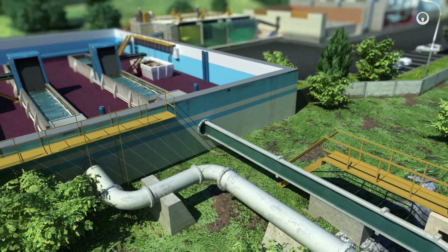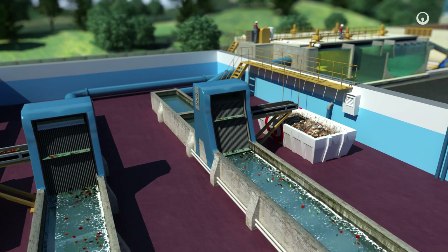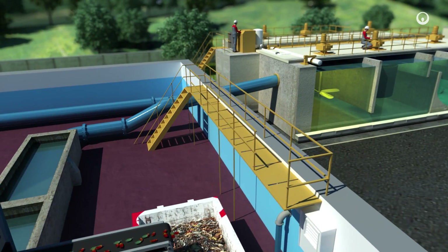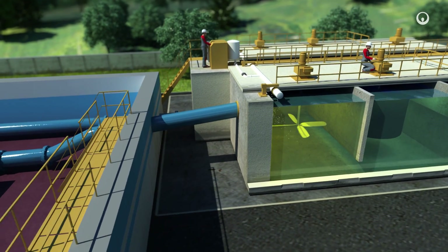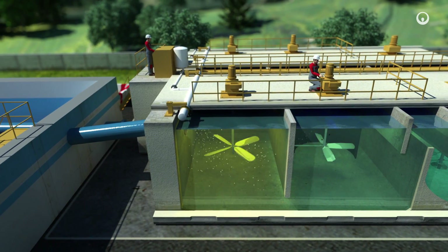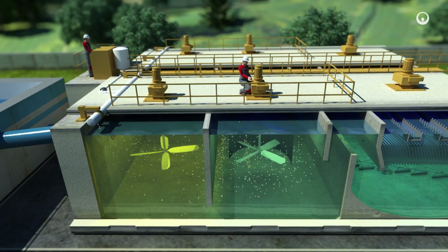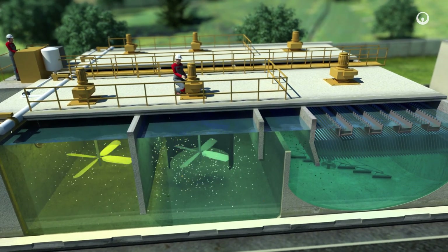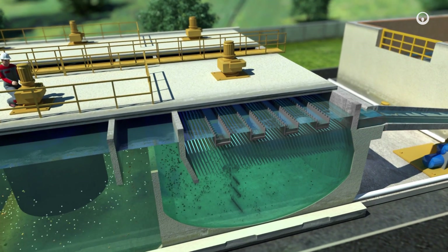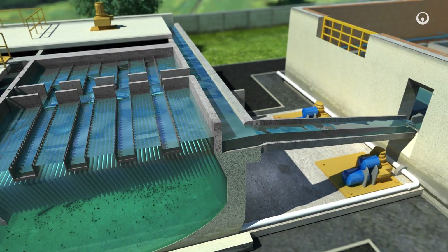First, we remove the suspended matter in the water. Screens block the solid waste and rakes then lift it out. Then we add a coagulant to the water. The dust, soil particles, and other residual material gradually combine into clots, which are called flocs. Gravity drags these flocs to the floor of a large settling pond and we remove them. Meanwhile, a system of inlets harvests the clean water at the surface.